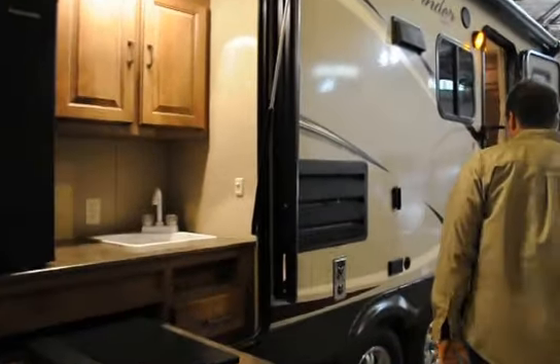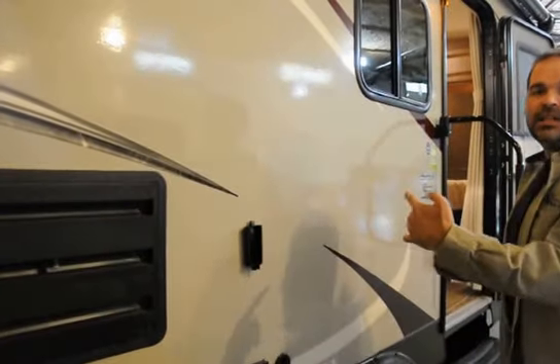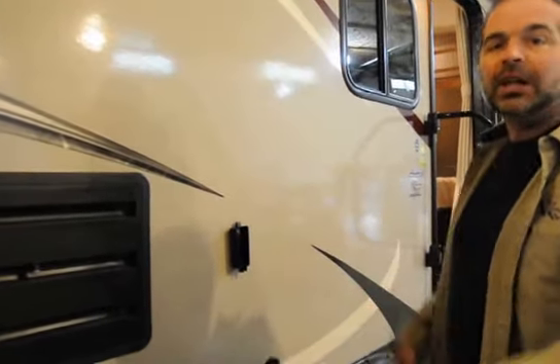Let's come on inside the coach. Here we have a TV bracket — the inside LCD TV, which comes with the unit, you can snap it right out here so you can watch television outside.